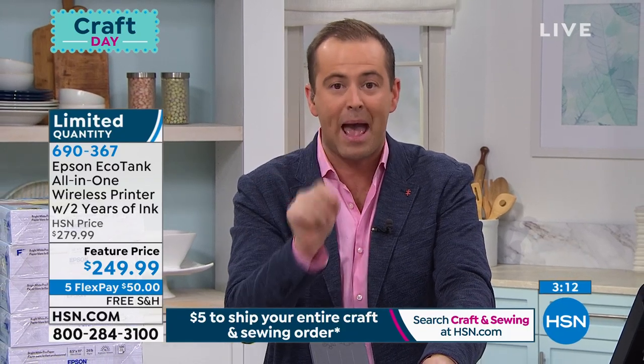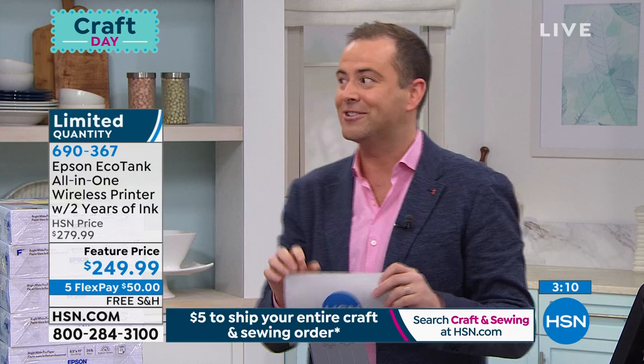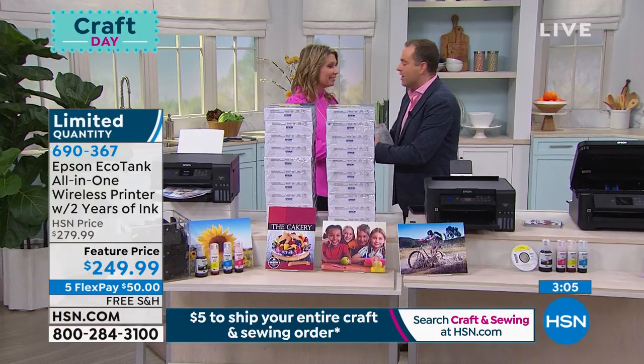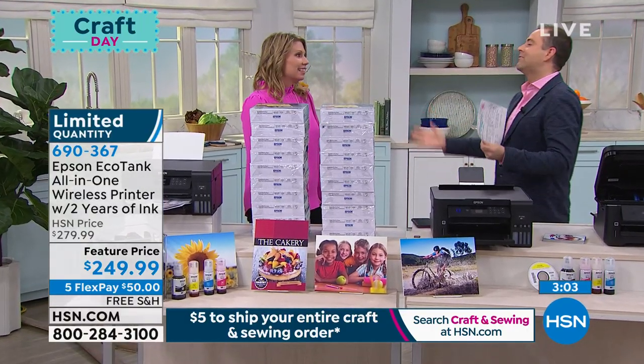Whatever you do, start to listen to our special guest Angela Wright, who is here from Epson, and start to order yours. Angela, I am so excited. It's a long time coming. Take us through what you can before it's gone.